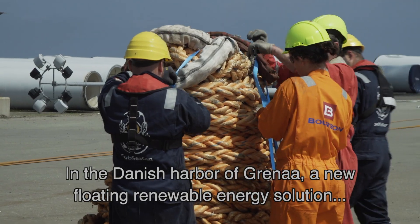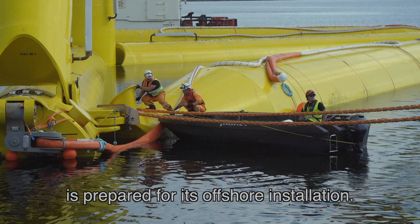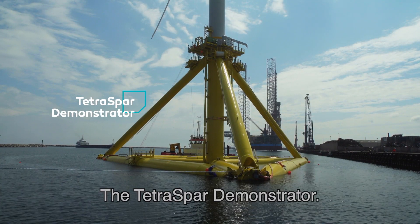In the Danish harbour of Greeneau, a new floating renewable energy solution is prepared for its offshore installation: the Tetra Spa Demonstrator.